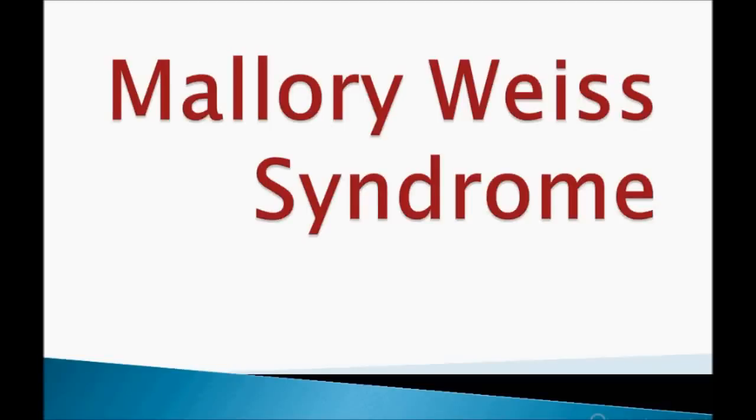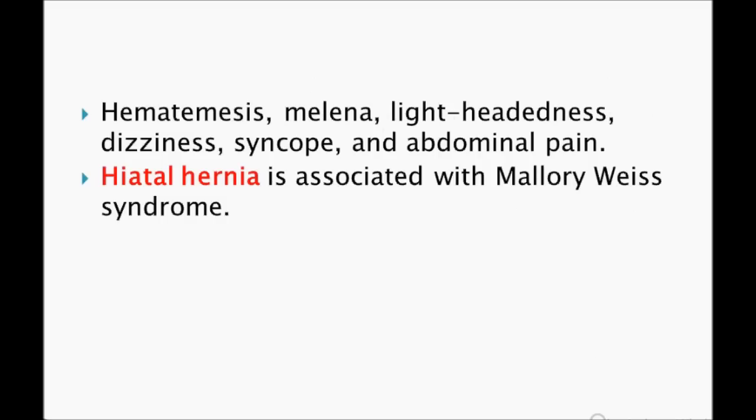This is Mallory-Weiss syndrome. Patients usually present with retching and vomiting of blood — hematemesis — melena, sometimes lightheadedness, dizziness, syncope, and abdominal pain. The most important presenting symptom is vomiting with retching, and hematemesis is very, very important.